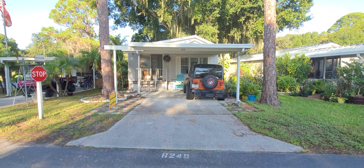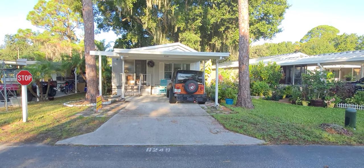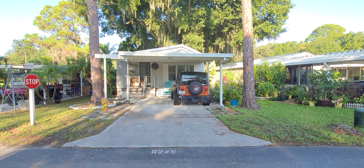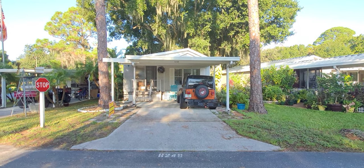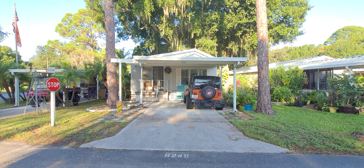This is our newest listing. This is in a really nice, friendly, low lot rent community. They have a lot to offer, a lot of fun activities, and this is a precious two-bedroom, one-and-a-half-bath park model with an addition, as you can see.